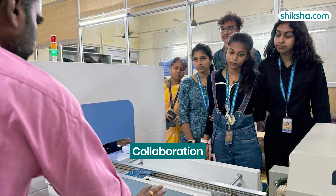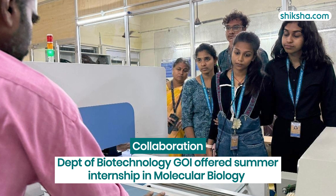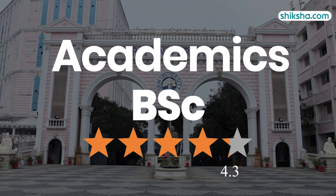Additionally, this year SRM, in collaboration with the Department of Biotechnology, Government of India, offered a summer internship in molecular biology. Moving to academics, SRM IST offers a 4.3-star rated BSc program at its Kattankulathur campus.